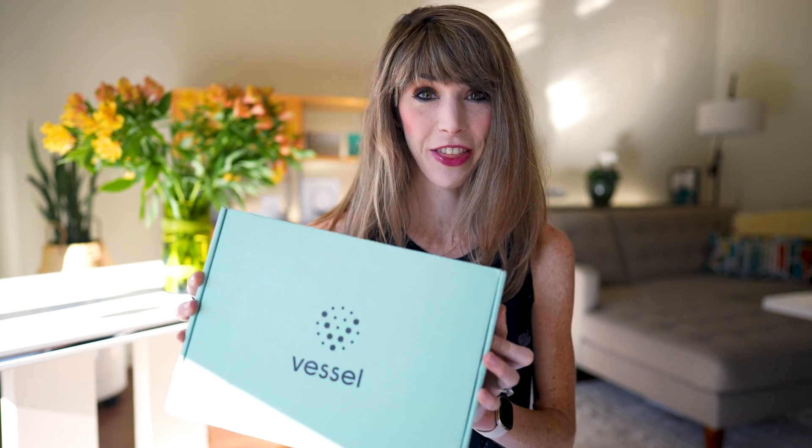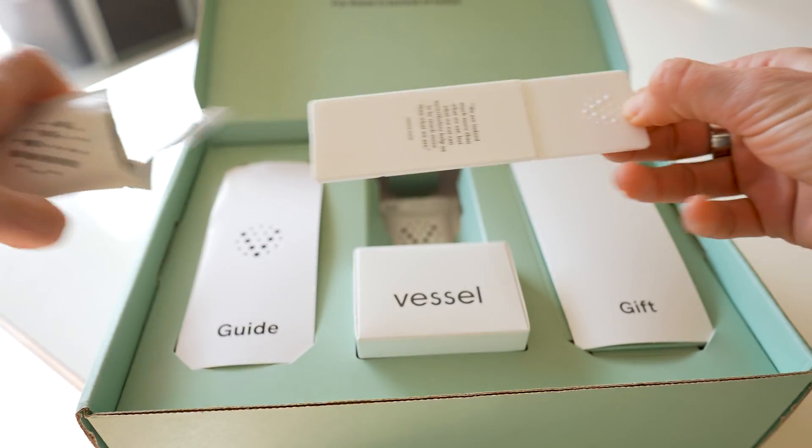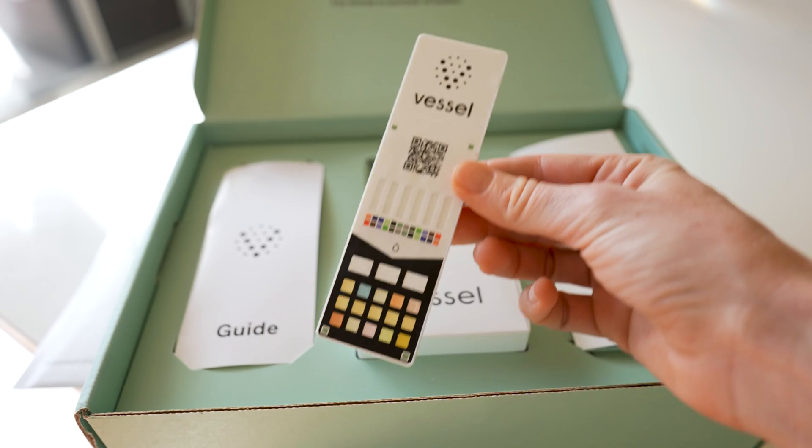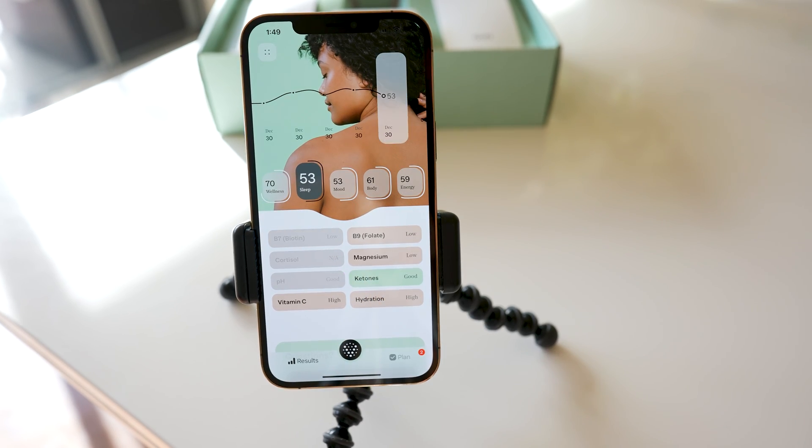This is Vessel Health. Inside the box, you'll find these daily wellness cards that give you real-time feedback on some of your major biomarkers, including things like cortisol, hydration, and magnesium. Now, a year ago, I thought this was a genius concept, but after having tried the product, do I still feel like it lives up to the hype?